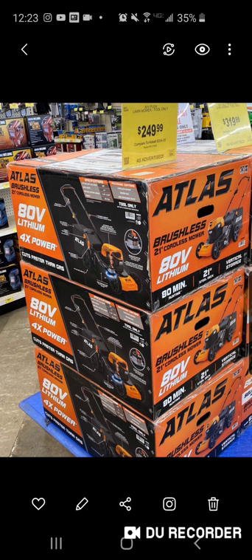When you look at Ryobi — I don't know what the warranty is on this stuff — but you're getting 80 minutes of runtime. This is an 80-volt platform, so it's a big battery that'll give you really good runtime. It's right up there with Ryobi, is what I'm trying to say.